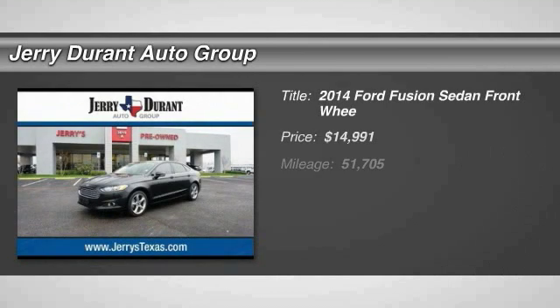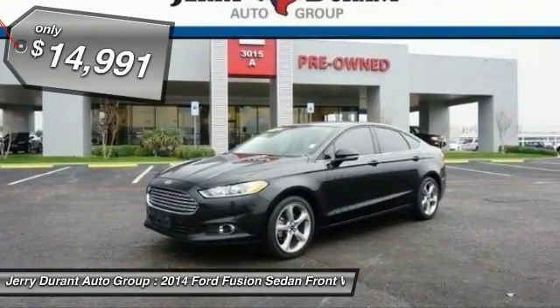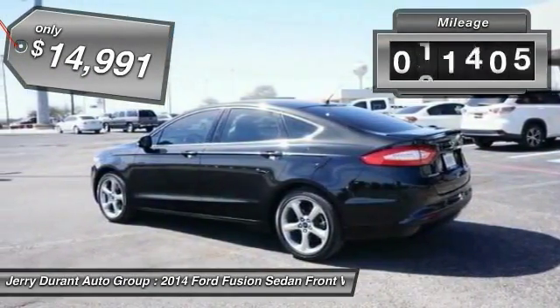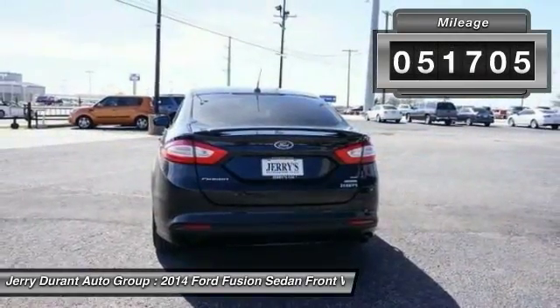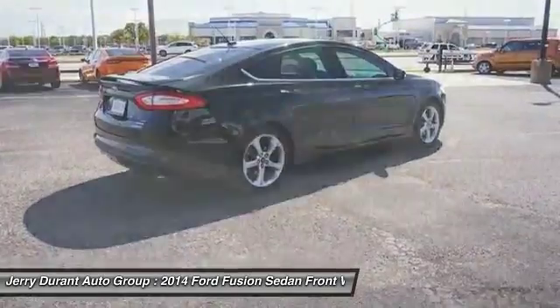The 2014 Fusion — you can have both impressive power and great economy in a Fusion, and it is priced below $15,000. This vehicle has less than 55,000 miles. If you like it online, you'll love it in your driveway. Take it for a spin today.